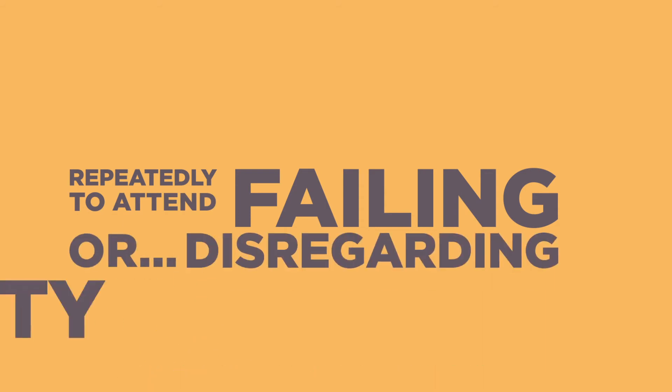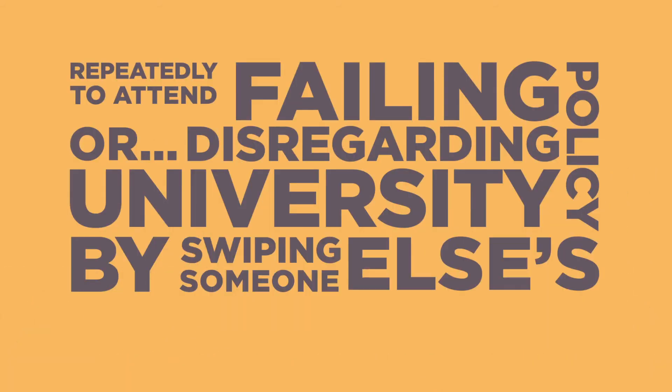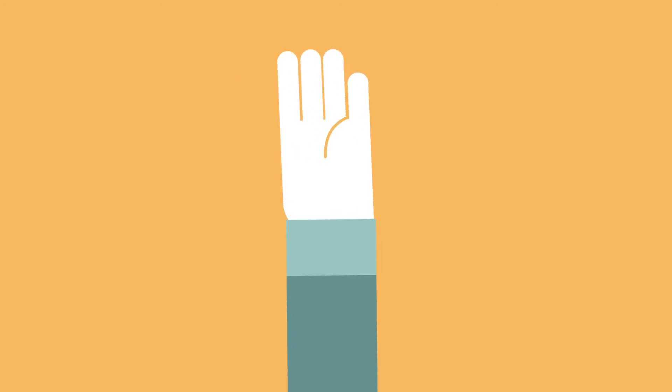Repeatedly failing to attend or disregarding university policy by swiping someone else's card can lead to a formal meeting with the Dean, followed by a formal letter being sent, which could then result in heavy fines or even permanent dismissal from the university. Overseas students should also be aware that by not regularly attending you could be jeopardising your immigration status.